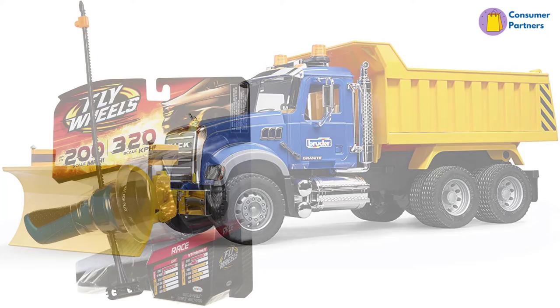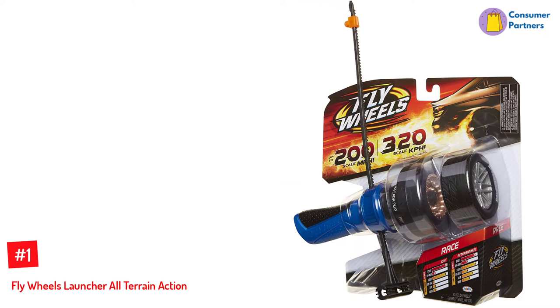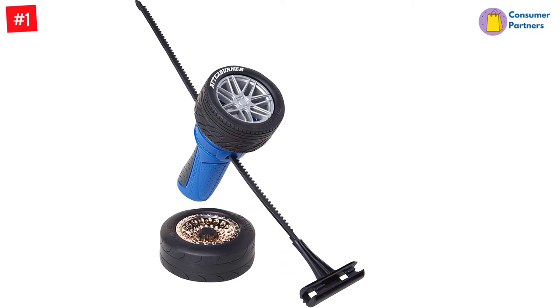Number 1: Fly Wheels Launcher All-Terrain Action. One of the fastest wheels and coolest toys, the Fly Wheels Launcher All-Terrain Action flies at the speed of 200 scale mph and jumps up to 30 feet high. Your kids will love this monster truck and spend hours playing with it. Suitable for all terrains — be it mud, sand, dirt, water, or snow — this super cool toy performs different stunts and jumps at different speeds.